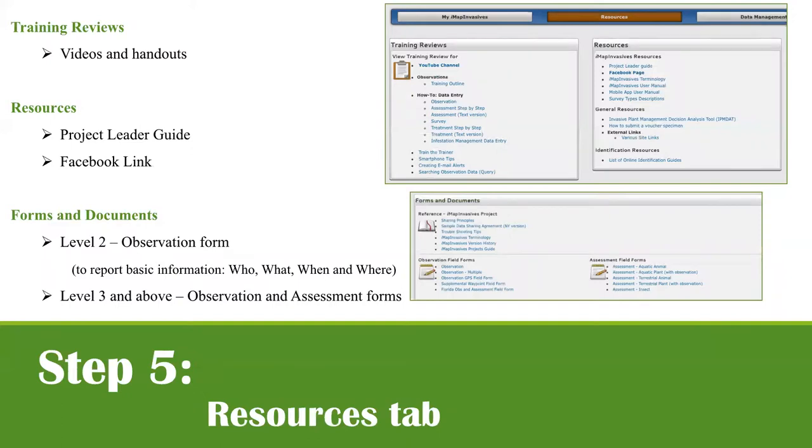In the Resources tab, there are many resources available once you're signed in — a direct link to the YouTube channel, the Facebook page, printable handouts, and field forms. Depending on your user level, you'll have access to observation or assessment field forms. What you can see and download changes depending on your user level.